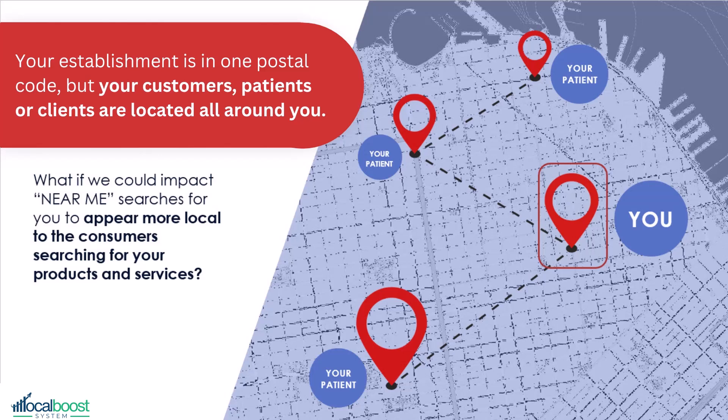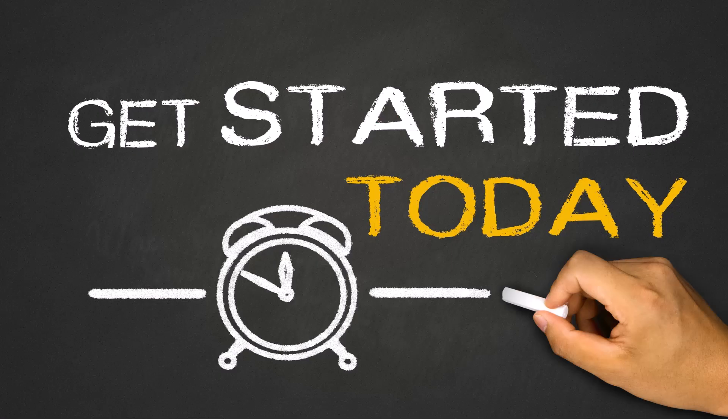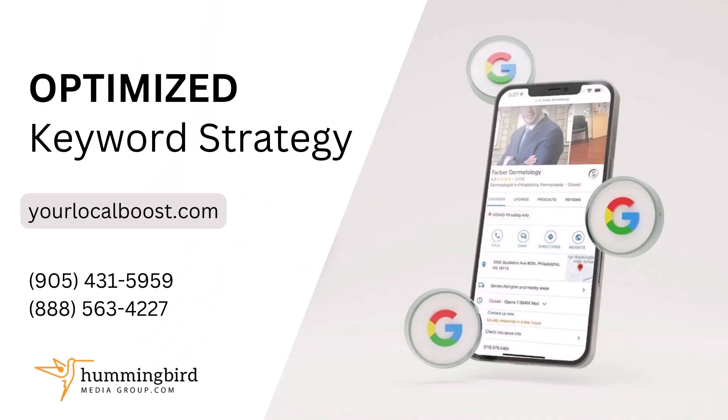What if we could impact near me searches for you to appear more local to the consumers that are searching for your particular products and services? You can start today to get a higher number of calls and appointments. Google will love you for it, so go ahead and schedule your complimentary no-obligation strategy session today so we can uncover the vast potential together.